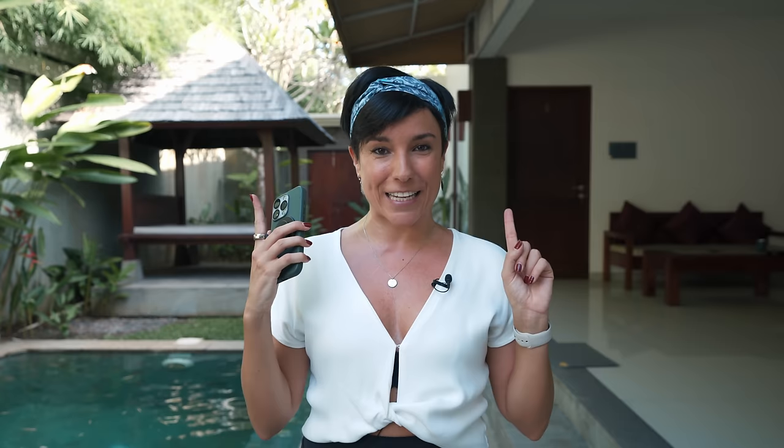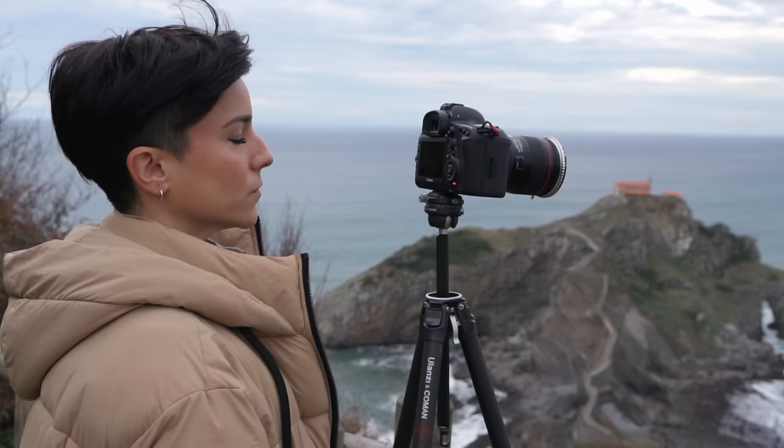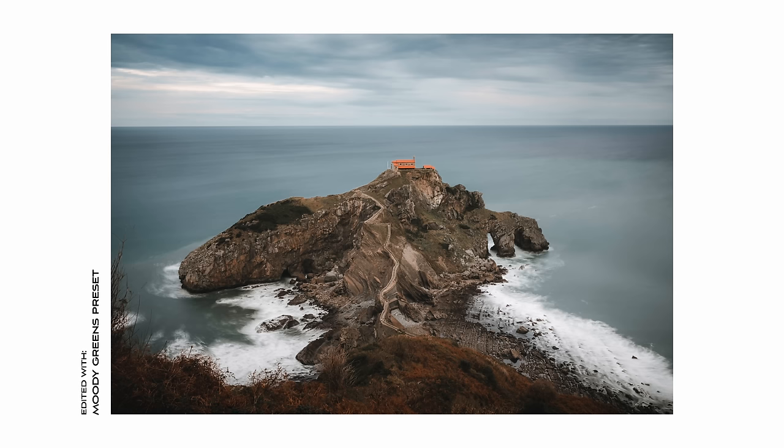Once you pick your gear of choice, we go to the fun part: selecting your photography niche. I do have a video on my channel helping you choose your photography niche — please check it out. I always tell you not to focus on just one niche at the start, because it takes years to discover what you really like. I encourage you to experiment with many niches because you're going to get better, be more versatile, and be able to get more clients. But as a beginner, it's good to pick one or two main niches so potential clients don't get confused when they look at your website.